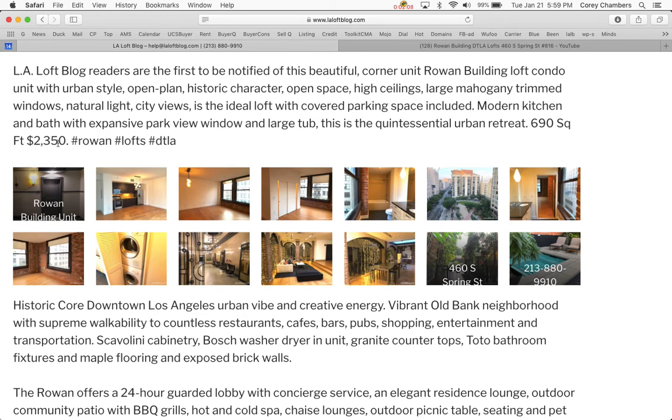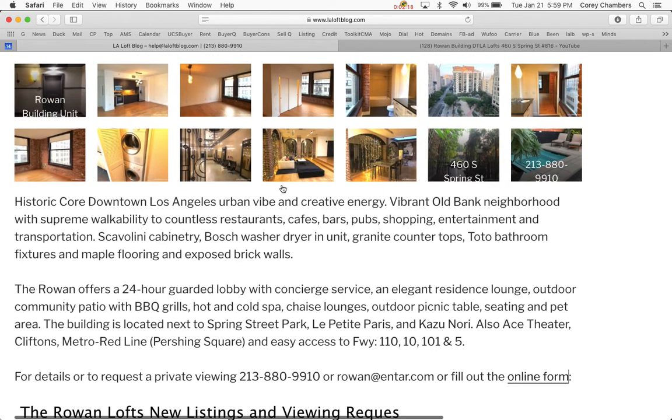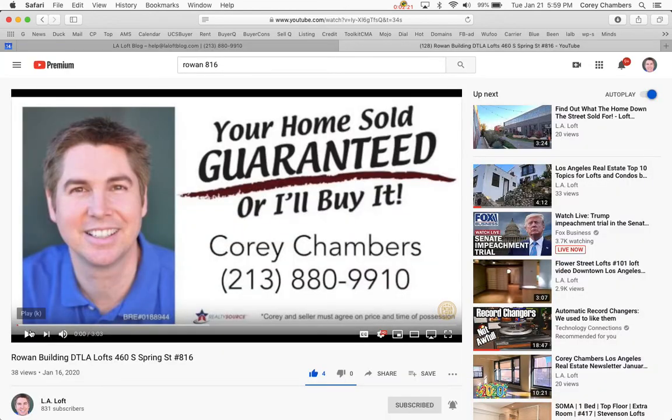Make sure you call me to confirm that is the correct price, because prices can go up or down. Instead of taking a look at the photos, we will take a look at the video here.